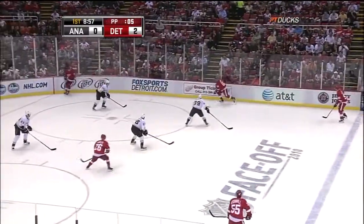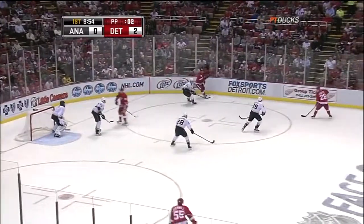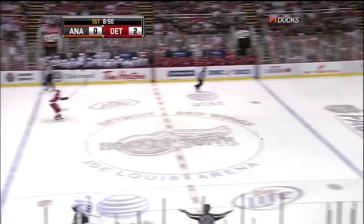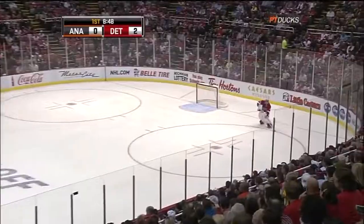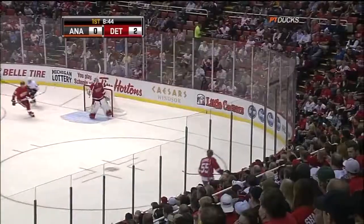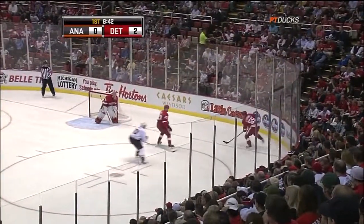Final seconds of the power play wind down. Ryan's penalty is over — he's out of the box. And the puck came back right through the middle, Modano let it go. That was nearly a perfect pass for Ryan but he wasn't able to get there in time as Howard stick-handles it away.